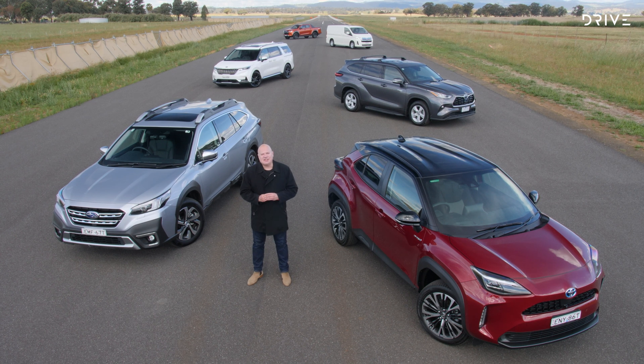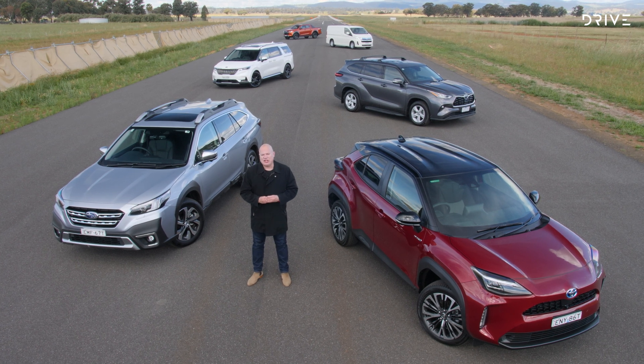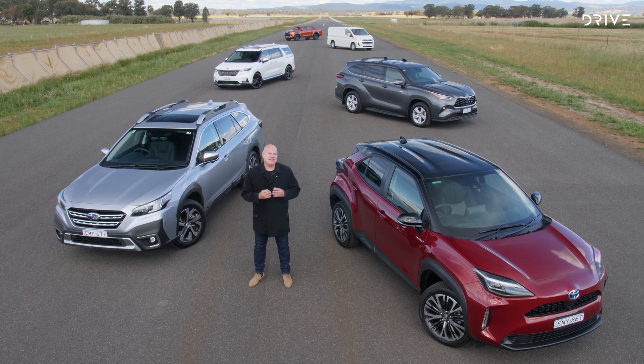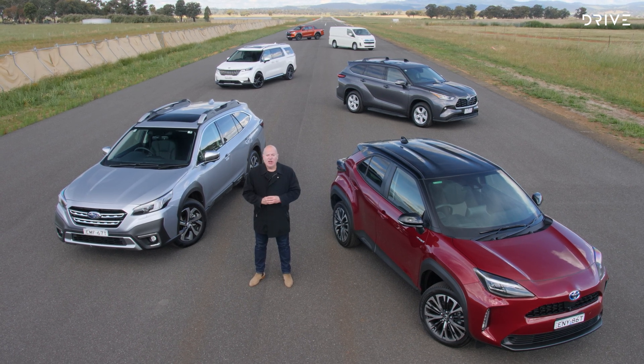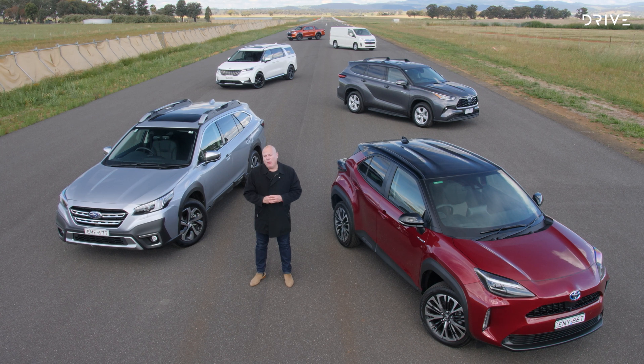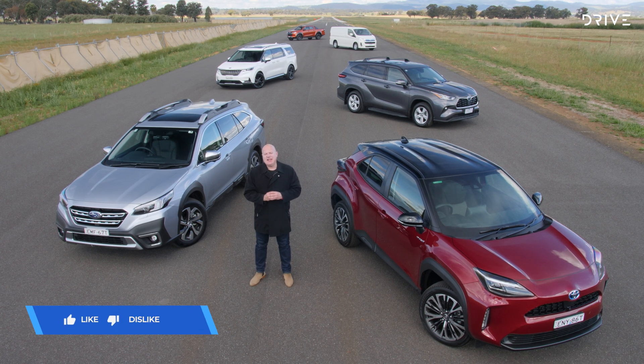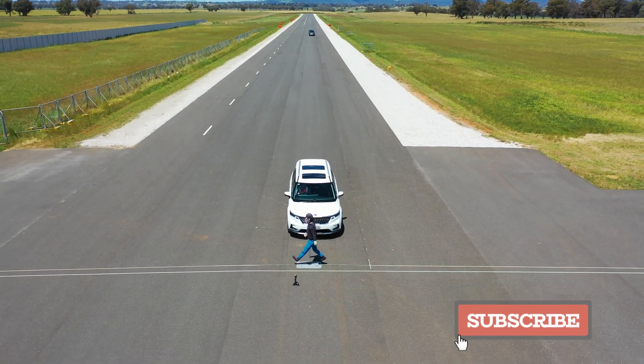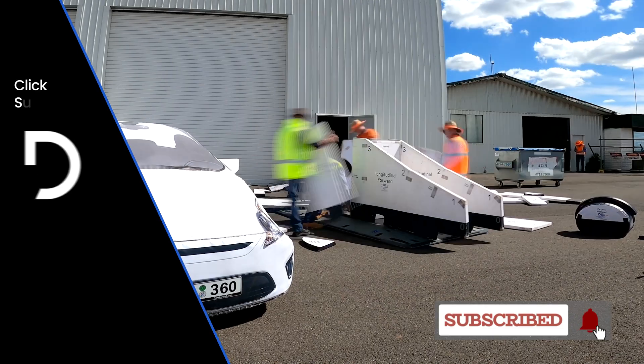We've had a fascinating insight into how crash avoidance technology works on modern motor vehicles. But you don't need a brand new car to get a five-star safety rating — go to ANCAP.com.au where there are more than 500 ratings dating back 20 years. Please hit like if you've enjoyed this video and subscribe to this channel so you don't miss any future updates.